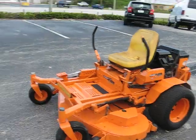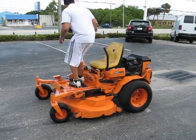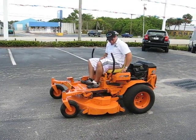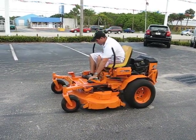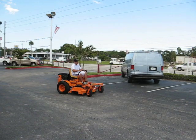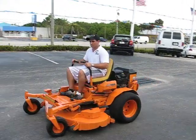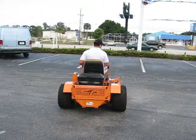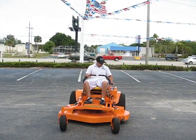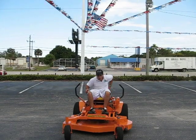And now I'm going to demonstrate it running for you. Great. Thank you very much.